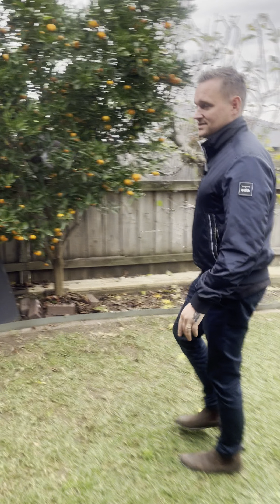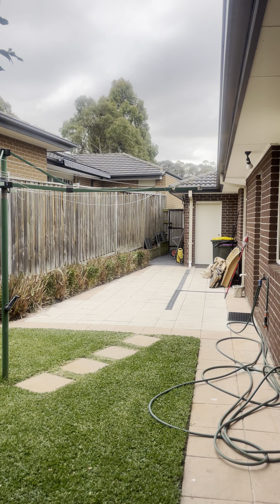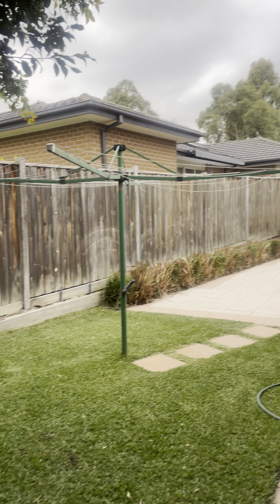Around the corner, it's beautifully landscaped and really tidy. There's a water tank with a pump connected to it. Around the other side, it's also quite tidy — that's where your clothesline is, and where you'd keep your bins. It really is very low maintenance.